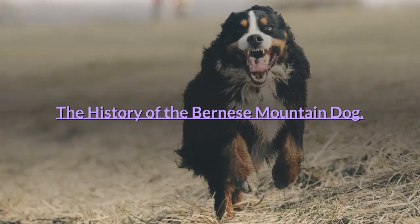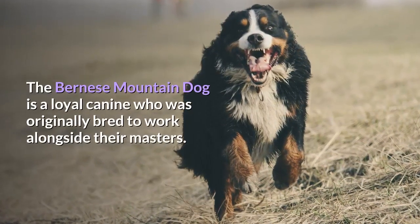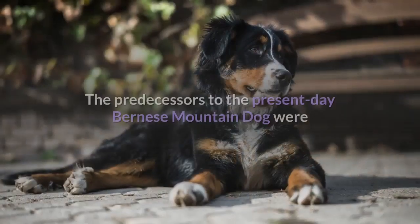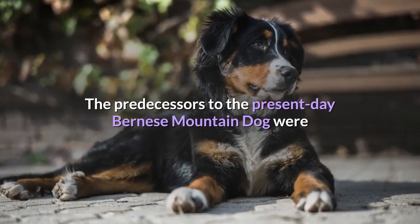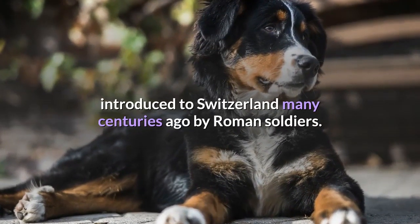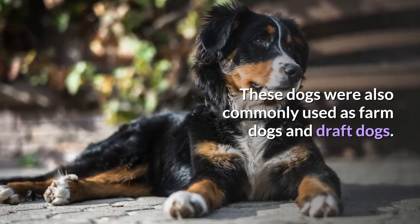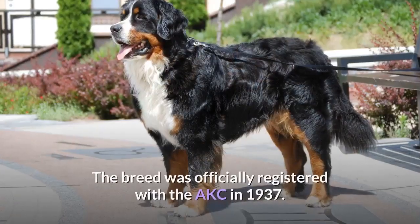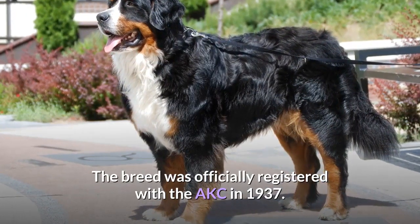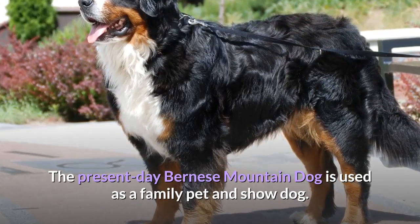The History of the Bernese Mountain Dog. The Bernese Mountain Dog is a loyal canine who was originally bred to work alongside their masters. The predecessors to the present-day Bernese Mountain Dog were introduced to Switzerland many centuries ago by Roman soldiers. These dogs were also commonly used as farm dogs and draft dogs. The breed was officially registered with the AKC in 1937. The present-day Bernese Mountain Dog is used as a family pet and show dog.